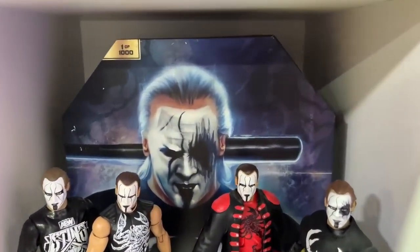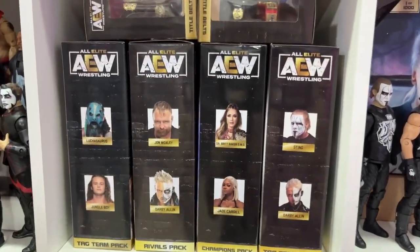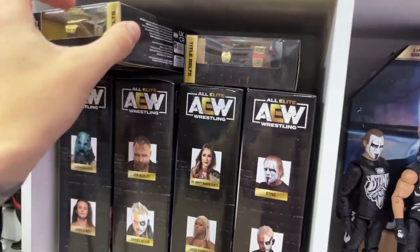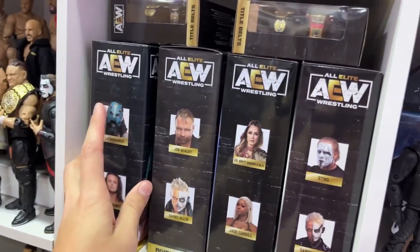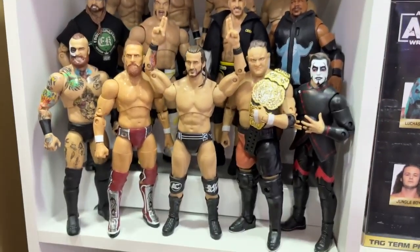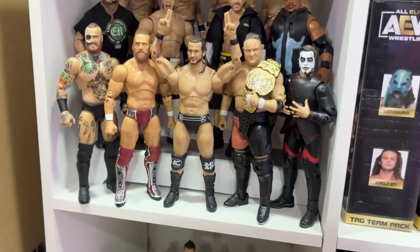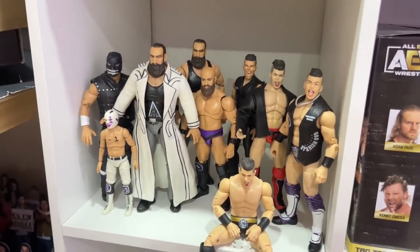Huge shout out to Jazzy Wares for helping me cop a second copy of that. This other shelf has mint-on-card tag team two-packs with title belts — I believe we have every tag team two-pack, all mint-on-card. Then a miscellaneous shelf of AEW stars: Samoa Joe, Adam Cole, Danhausen, and the Ringside exclusive Hook and Danhausen. Below that, Dark Order, Sammy Guevara, more tag team packs mint-on-card, Hangman, and the Young Bucks.